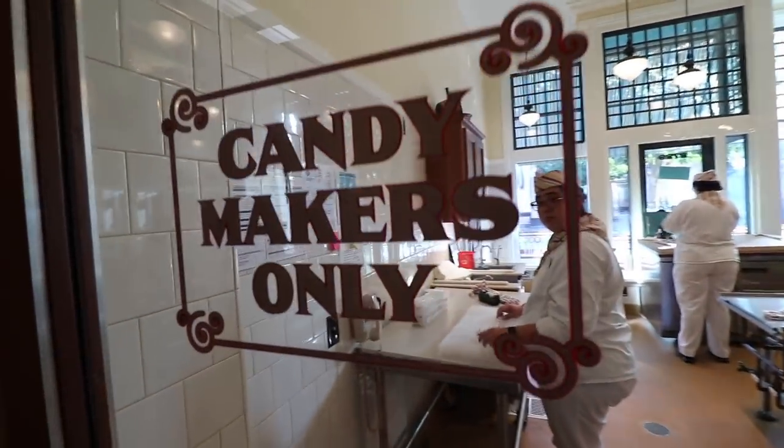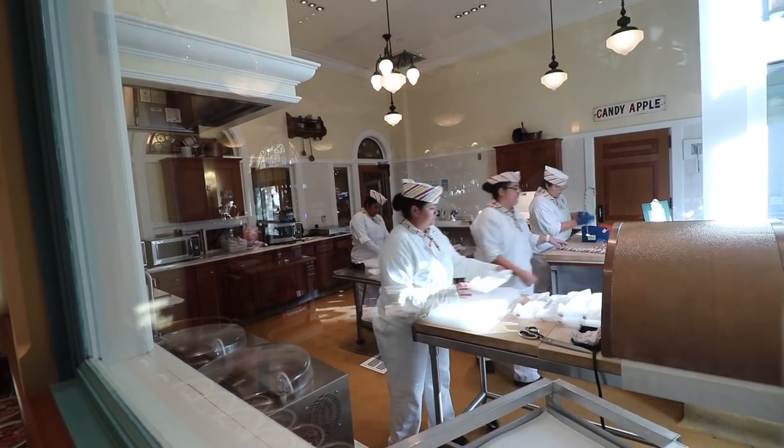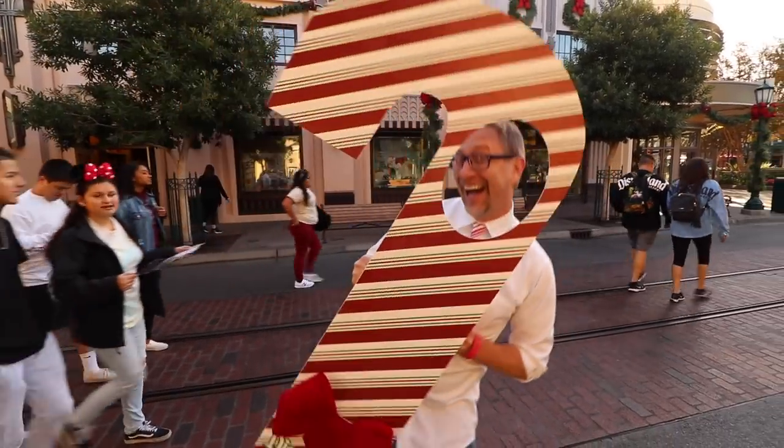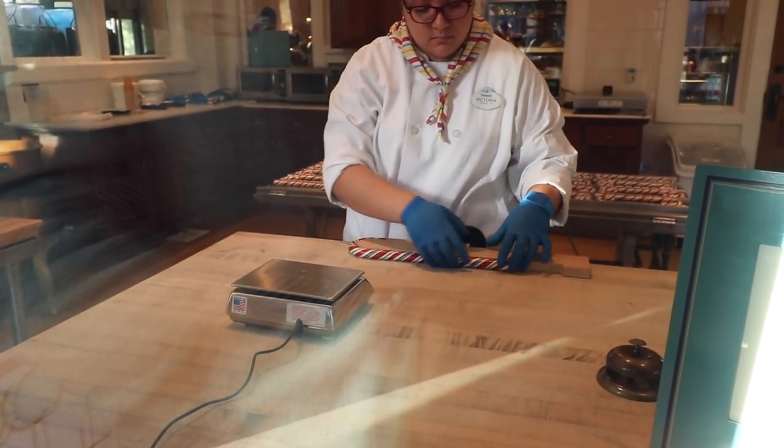Each candy cane takes two hours to make — two hours of love right here on this candy cane — and I'm going to eat it in about 20 minutes. The candy makers get here about 5 a.m. to start making the candy canes. The room has to be 100 degrees in order to make them. Candy canes have a shelf life of one year. Disneyland has had candy cane makers on staff for 36 years. Candy canes are fragile, so you have to be careful — because if your candy cane breaks, they can't replace it.